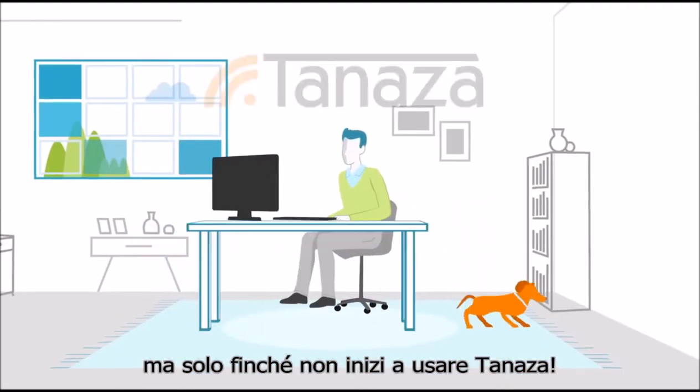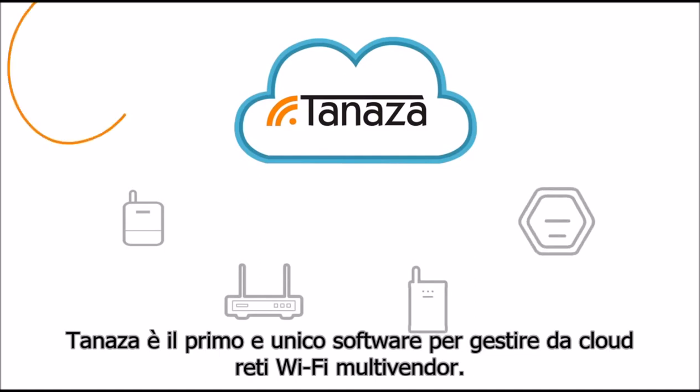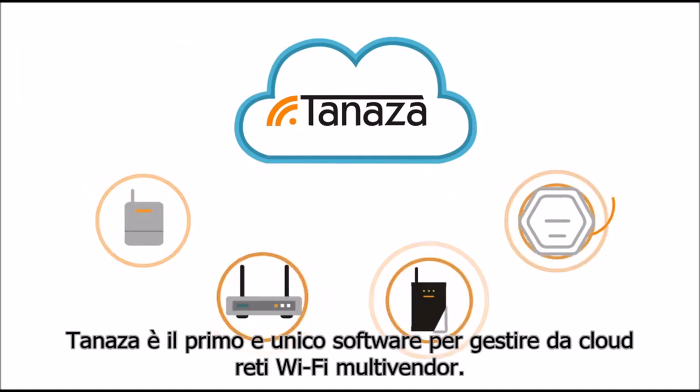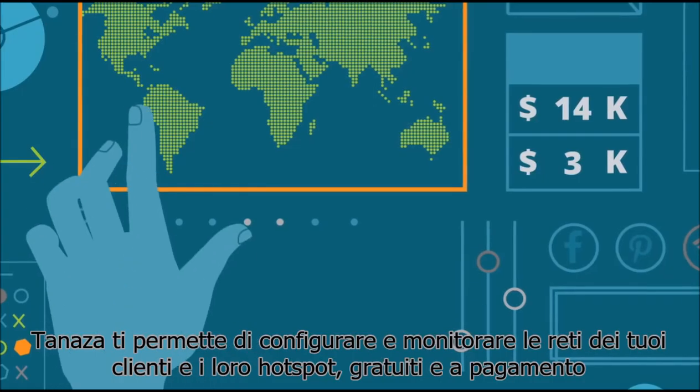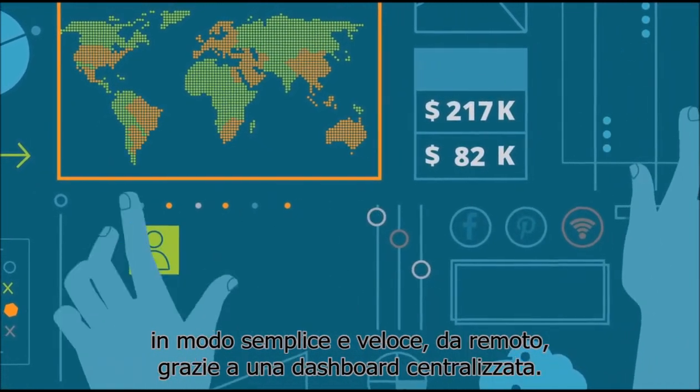But that's before you started using Tenaza. Tenaza is the first and only software for multi-vendor cloud-based Wi-Fi management, allowing you to set up and monitor your clients' networks and their free and paid hotspots easily,